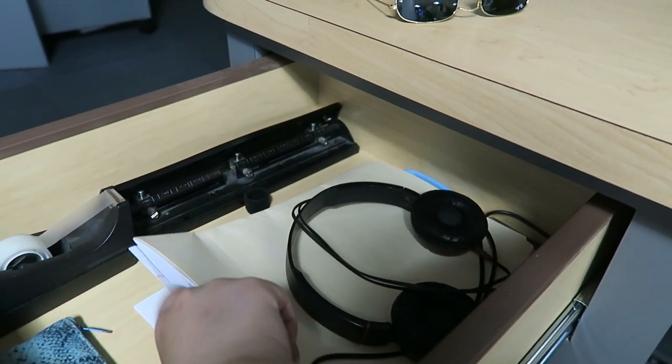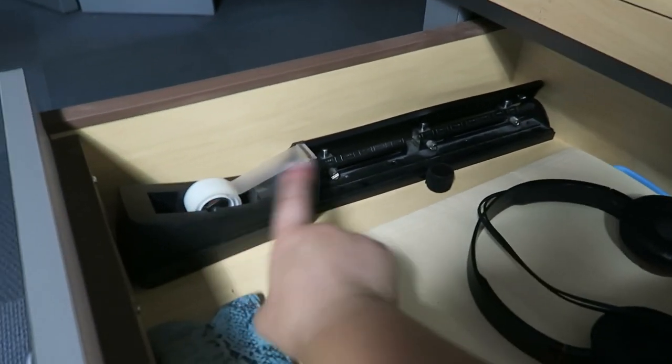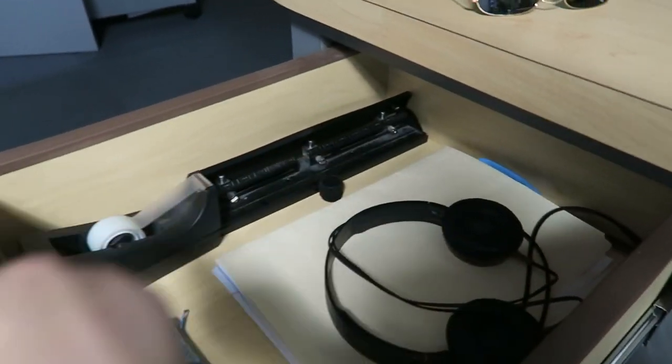In this drawer I keep headphones and the paperwork about my job. In here I keep napkins. And then we have some office supplies — we also have scissors back here, a hole punch, and tape.